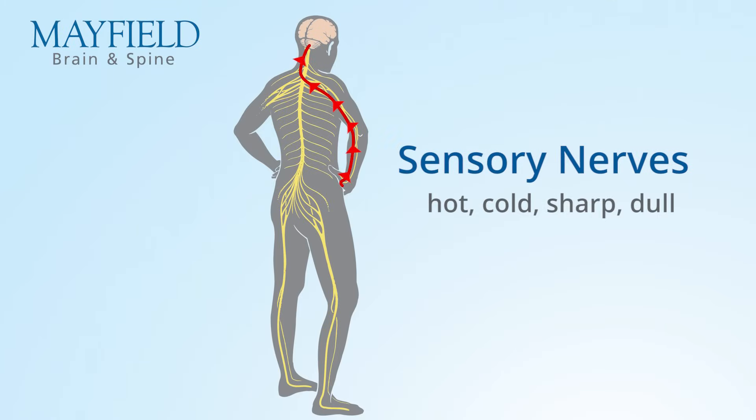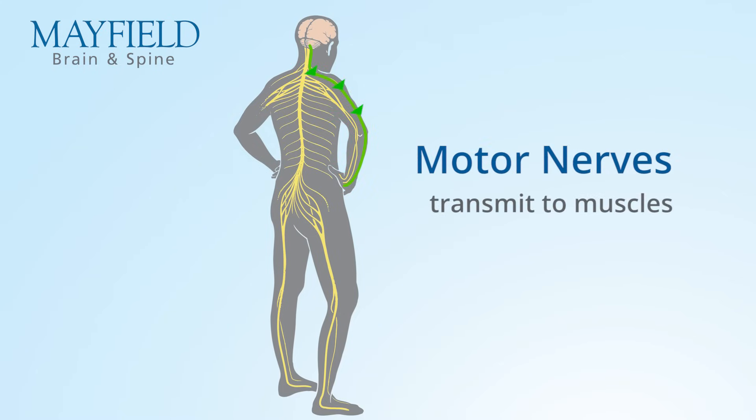Generally speaking, the nerves of the body are broken into two major groups. The sensory nerves transmit things like hot, cold, sharp, and dull — transmitting information from the tips of your fingers or toes up into your spinal cord and ultimately to the brain. In the opposite direction, you have nerves that transmit from the brain and spinal cord down to the muscles of the hands or feet. These are the motor nerves.